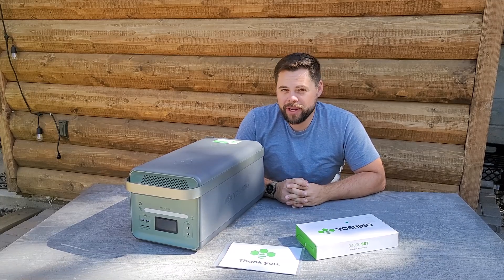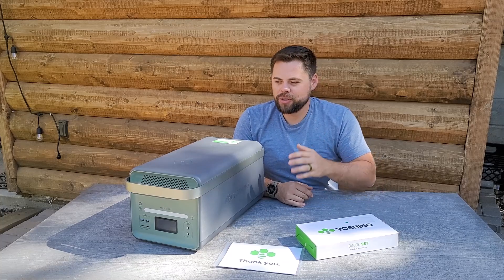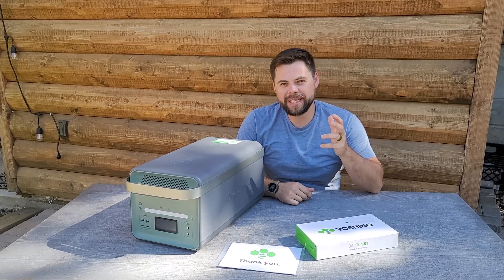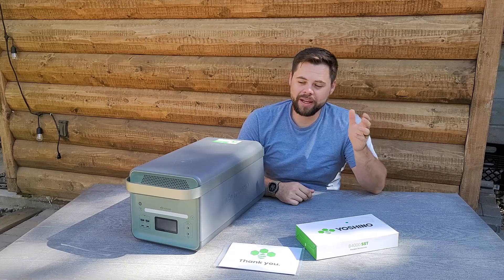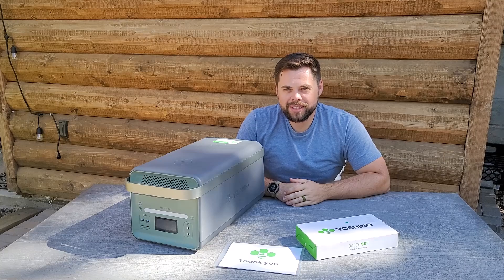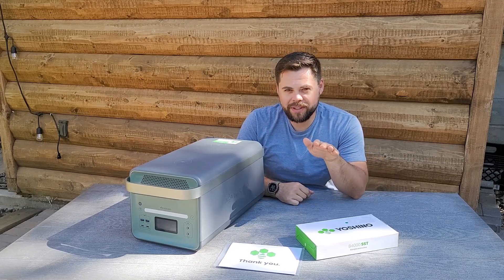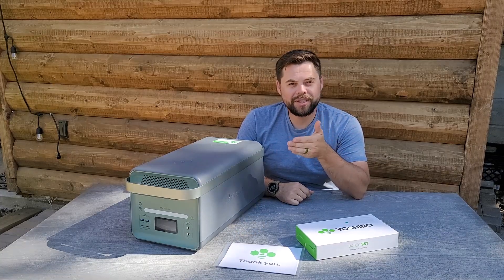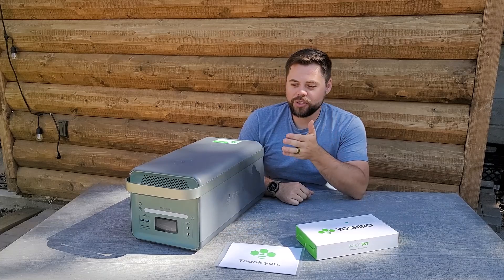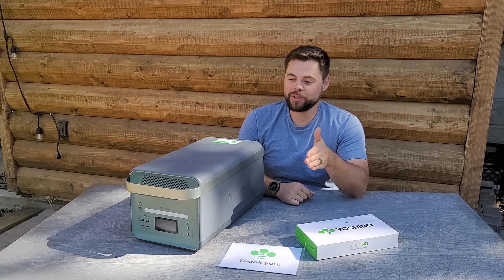These are now in full production and ready for people to order — I'll have links down below. They also have smaller units like their B2000, B660, and B330. What's different about Yoshino is they are paving the way when it comes to solid state battery technology. They are using solid state batteries in all of their systems.